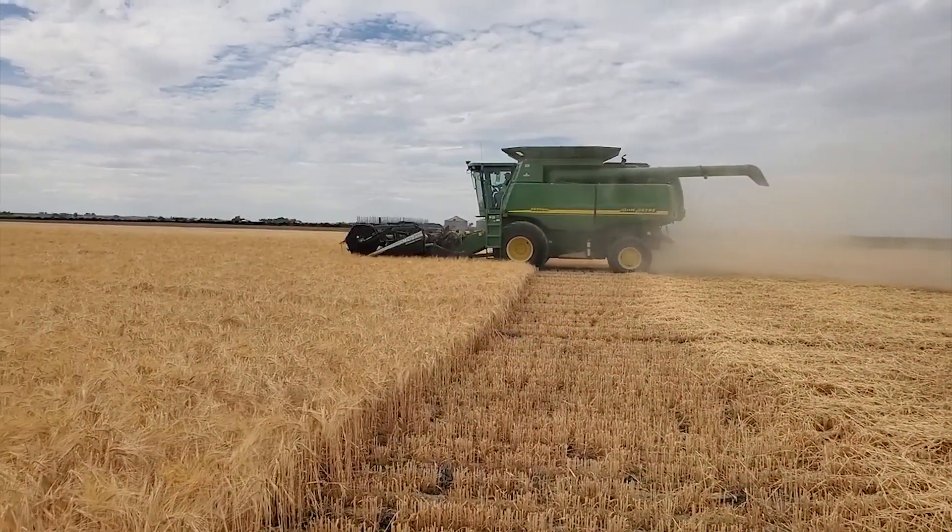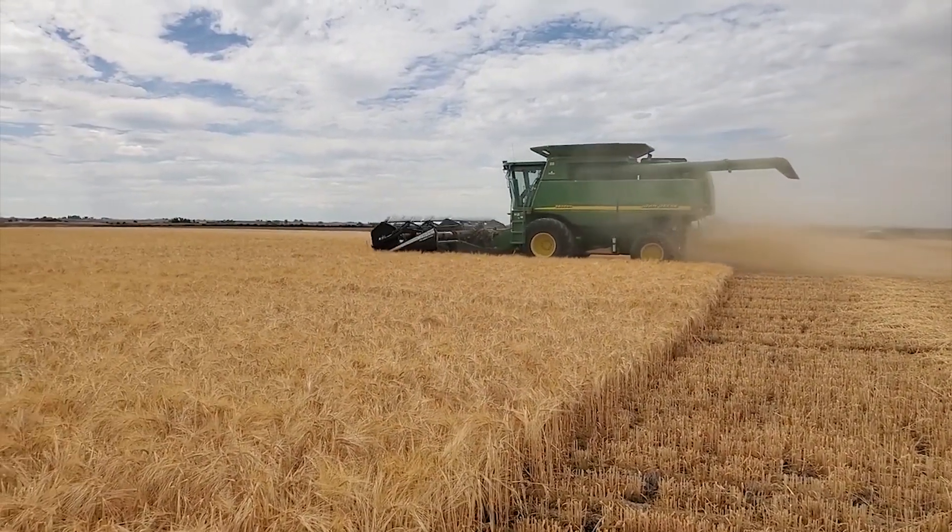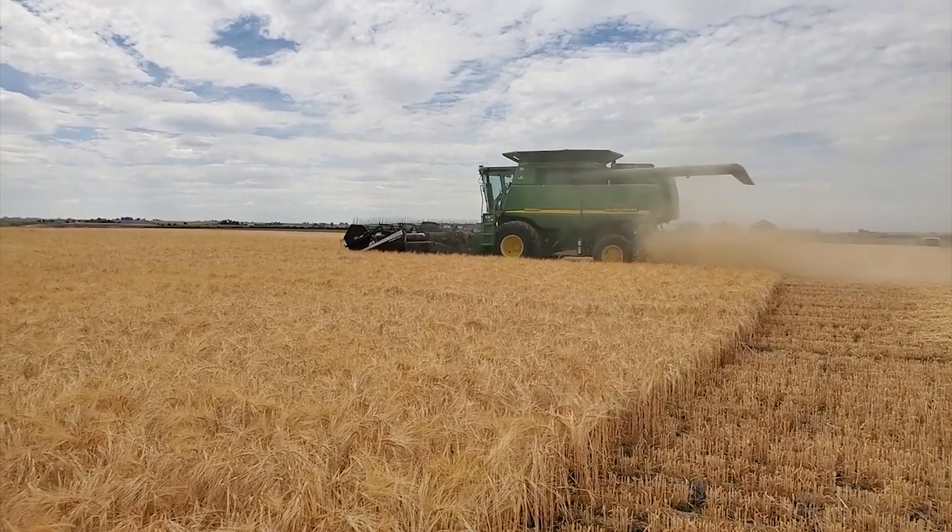We've had Pete Coors in our backyard barbecuing steaks with us — just a great family to be around. We've had a good relationship for a long time. Eric Sommerfeld farms near Power, Montana, and says that his Molson Coors barley crop also looks good this year.